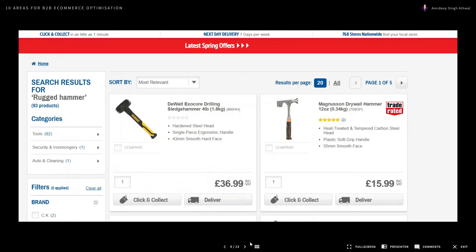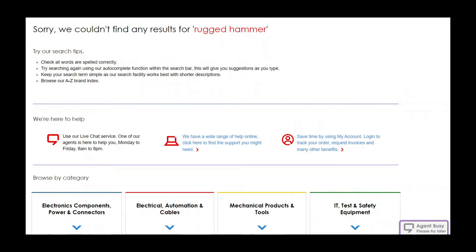Here's an example: a B2B e-commerce retailer focusing on building trade supplies. When searching for a 'rugged hammer,' one site returned a great set of hardened steel and carbon steel hammers — exactly what you'd want to see. A competitor with the same search term returned nothing, despite having plenty of hammers. They're missing a trick. It's a very simple zero results page, and the primary thing it should be doing — selling — it's not doing at all.